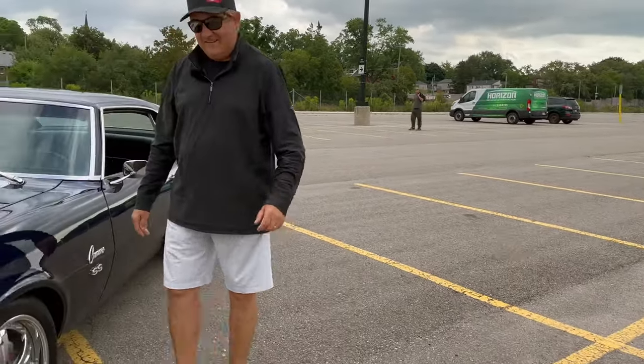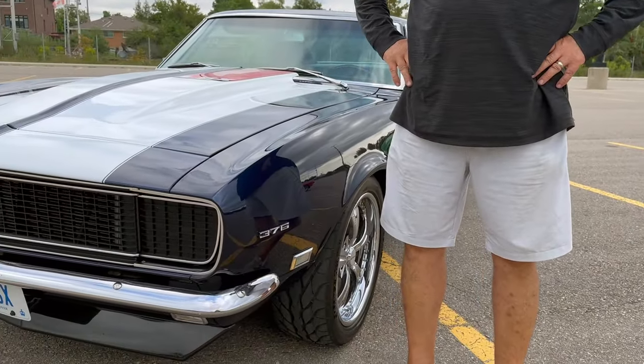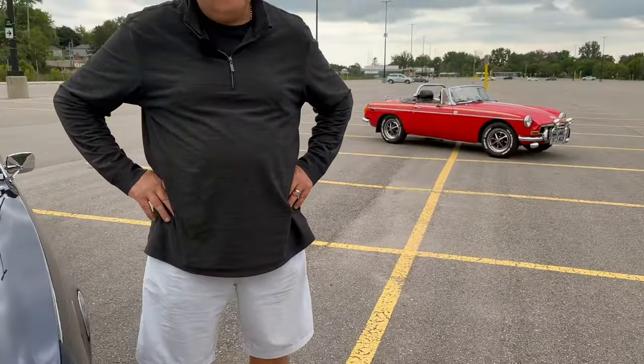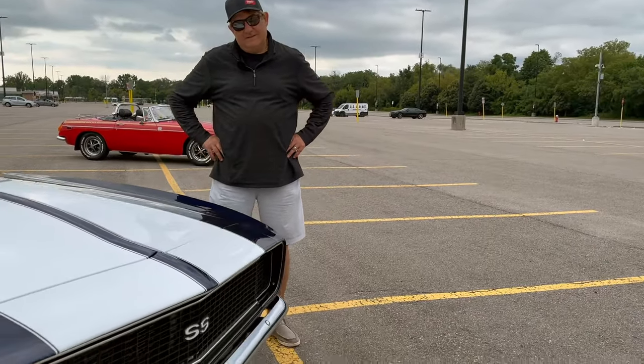Tell me what you've got here Jim. It's a 1968 Chevy Camaro SS. And how long have you had her? I've had her about 10 years. Oh my god. Absolutely gorgeous.